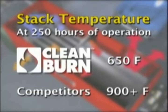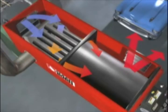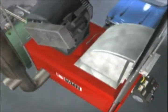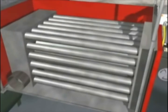At 250 hours of operation, CleanBurn's stack temperature is around 650 degrees Fahrenheit, while competitors measure 900 degrees Fahrenheit or more. CleanBurn is able to take heat extraction to yet another level inside its larger furnaces, employing an advanced multi-pass approach in extracting heat from the gases produced by the burner and another multi-pass method in transferring that heat to your shop environment.